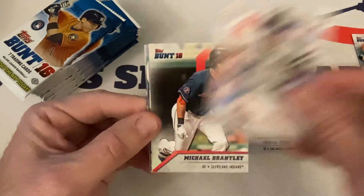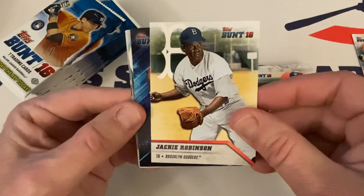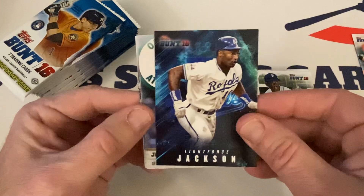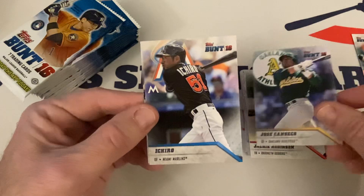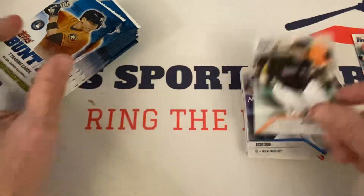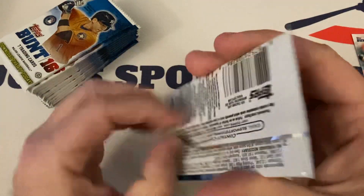Some newer cards we haven't seen yet — Wade Boggs Hall of Famer, Michael Brantley, Jackie Robinson — beautiful. Light Force Bo Jackson — that's cool! Very cool stuff. Jose Canseco, Ichiro — future Hall of Famer — and Mike Piazza, Hall of Famer. Very cool pack.